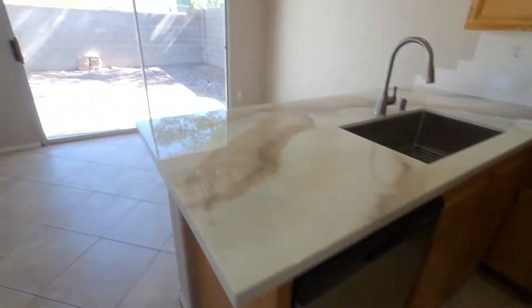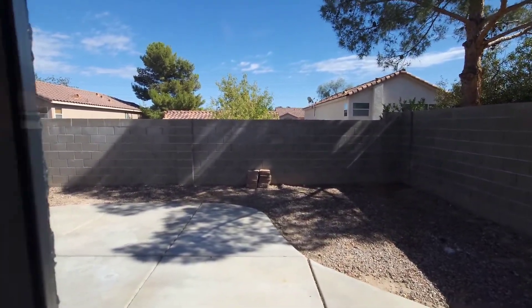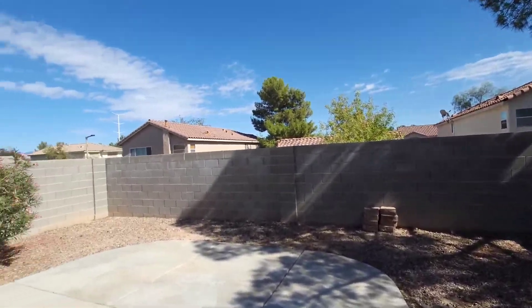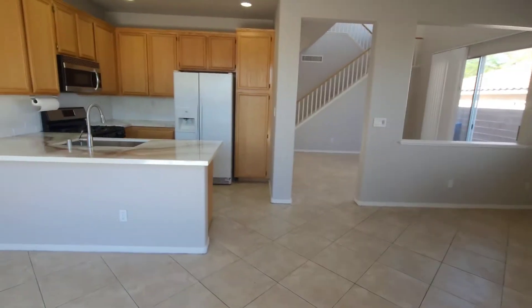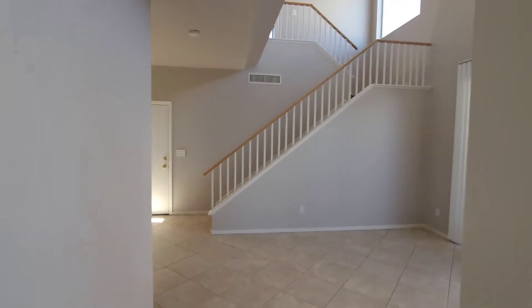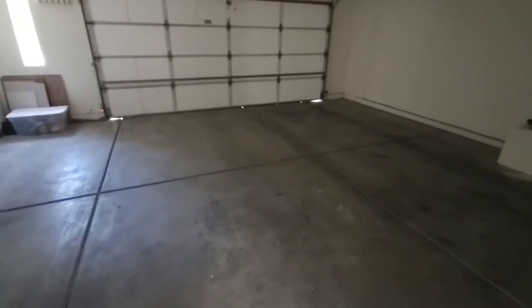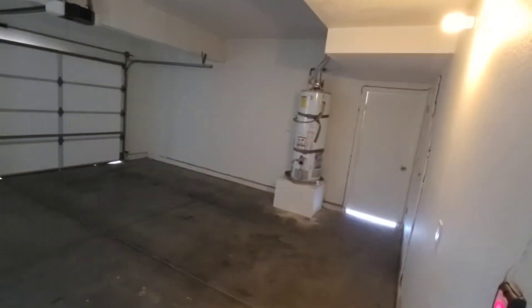The dining room is right off the kitchen with a chandelier. Out back there's a decent-sized backyard with a private entryway so dogs can roam around. There's a two-car garage with some extra storage on the side and a garage door to the side, plus your coat closet.